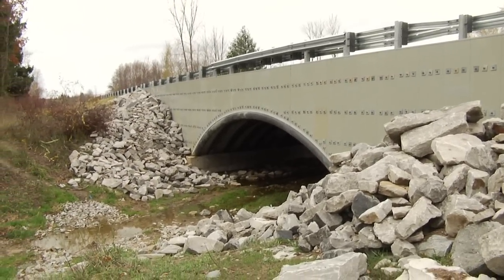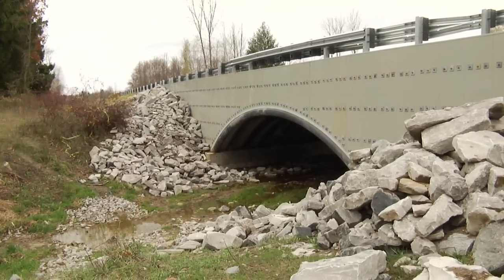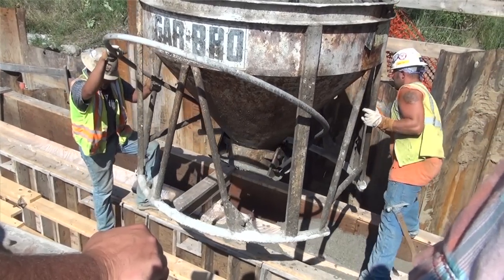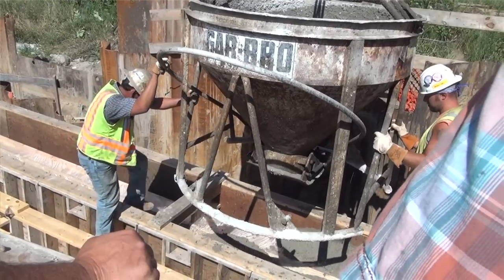This location was a little bit more tedious than other locations because of the scour condition of the location as well as the creek being on a skew. Because of that, it required a more substantial substructure design than typically may be required with this type of construction.